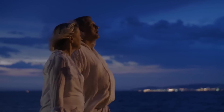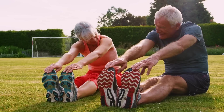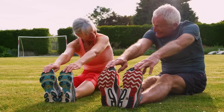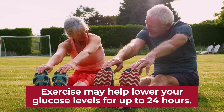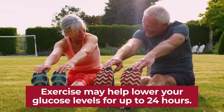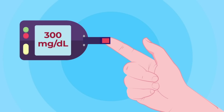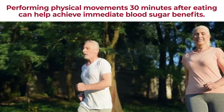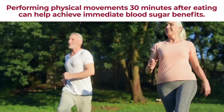These effects can actually continue to work throughout your day. The American Diabetes Association suggests that exercise, in some cases, may help to lower your glucose levels for up to 24 hours. So, as long as your blood sugar isn't 300 mg per deciliter or above, performing some physical movement about 30 minutes after you eat can help you achieve immediate blood sugar benefits.